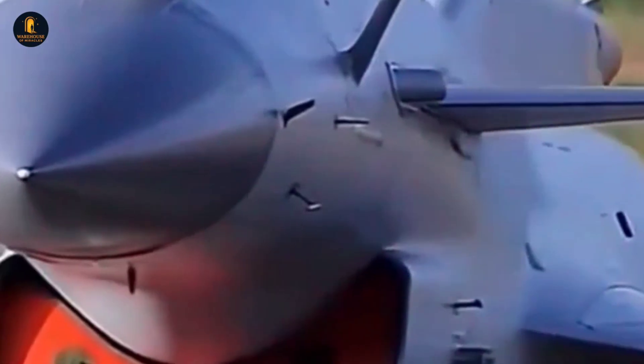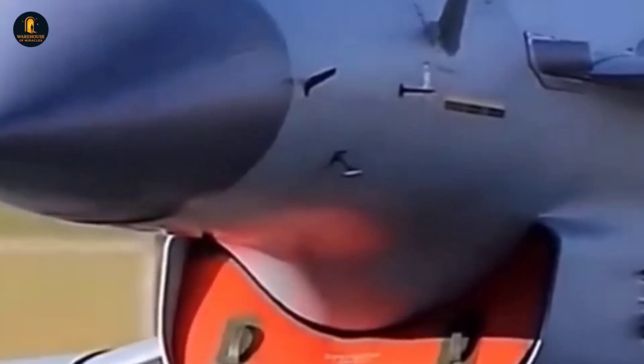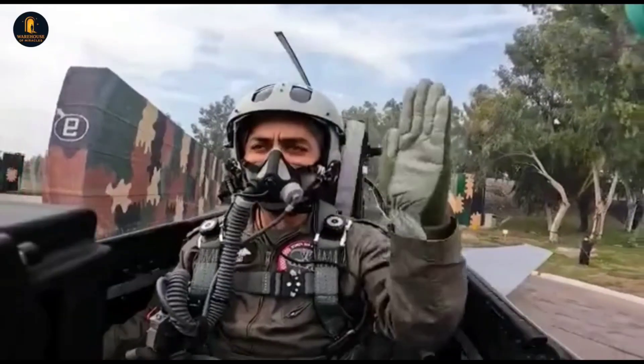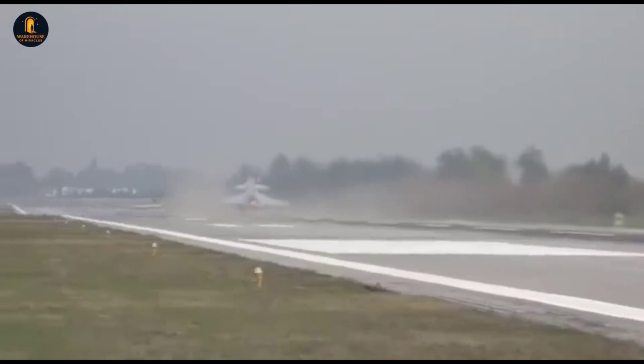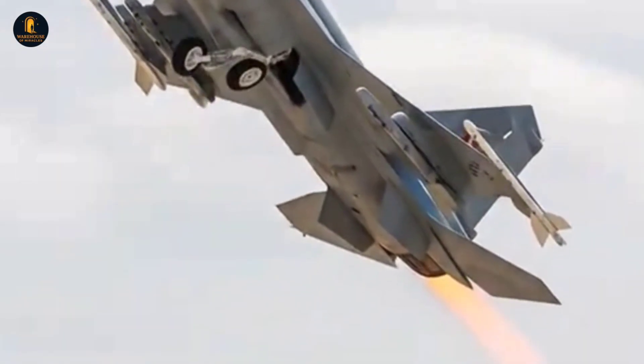The very first thing one notices about the J-10C is its striking canard delta wing configuration, a design choice that sets it apart visually from most Western fighters. This arrangement is not just about aesthetics — it allows the jet to achieve remarkable levels of agility, granting it an edge in close-quarters dogfighting where split-second maneuverability decides survival.